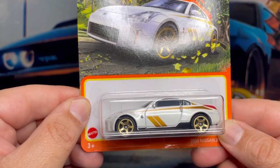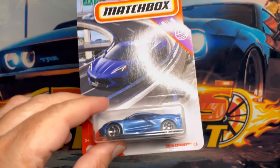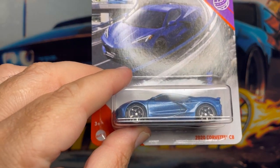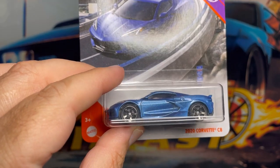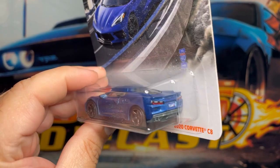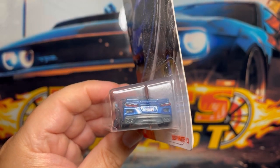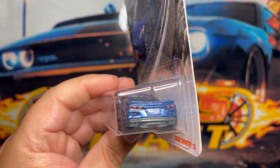Next one up is this awesome 2020 Corvette C8. This one comes in a nice blue color, it's got some clear windows all around. Check out the level of detail on the taillights — you can even see it has a plate number there, very very cool.